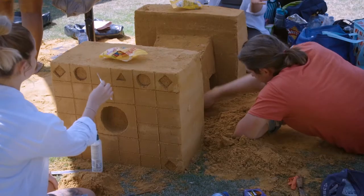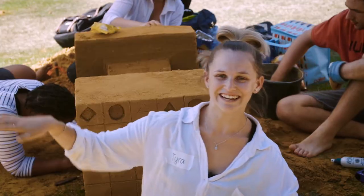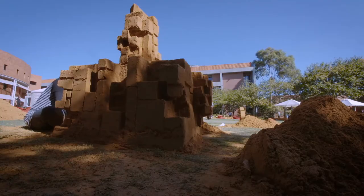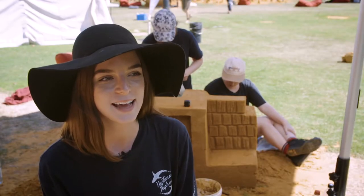When they told us we were doing Sanditecture, I was very taken aback — I was like, I know nothing, what are you trying to get me to do? Yeah, it was very unexpected. But we're all enjoying getting the practical hands-on experience.